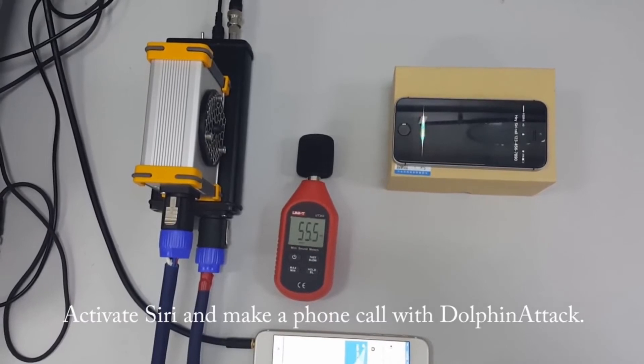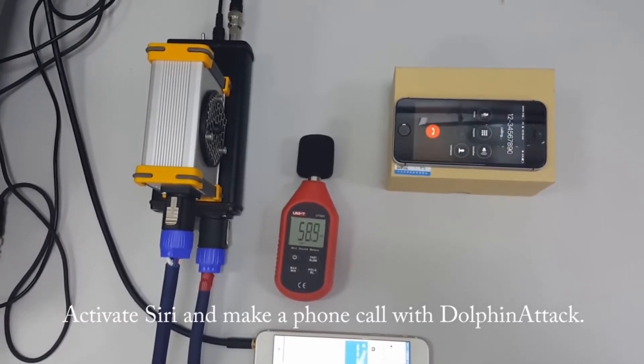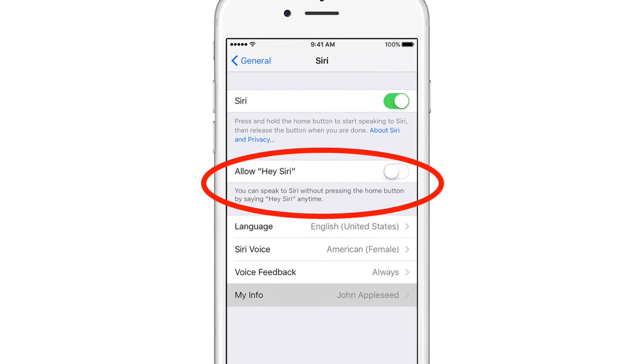For users of iOS devices, the best mitigation against such attacks is to disable the Siri voice activation feature.